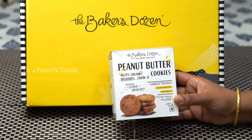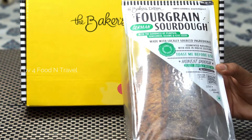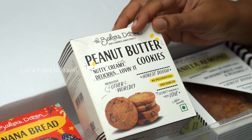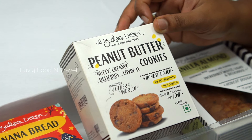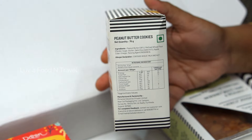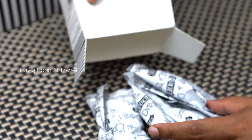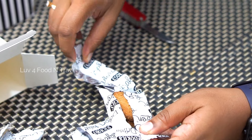In the box we have peanut butter cookies, banana bread, vanilla almond cake, ragi crackers, and four grain sourdough. First, let's take the peanut butter cookie. Looking at the pack, we can tell a lot of thought has gone into designing it — a good amount of details are written in an interesting way so that the customer will read through it. The net quantity is 75 grams, the MRP is ₹95, with a shelf life of around 8 months. When you open the box you can see there are four small packets within.